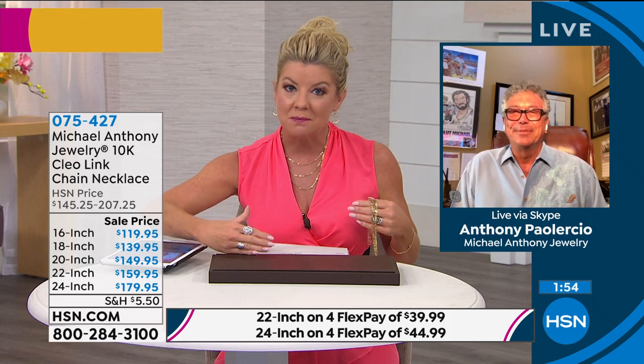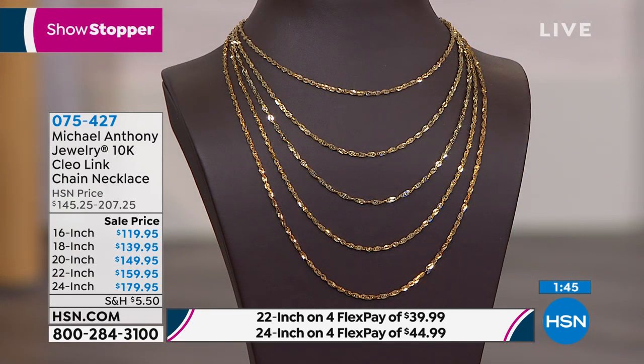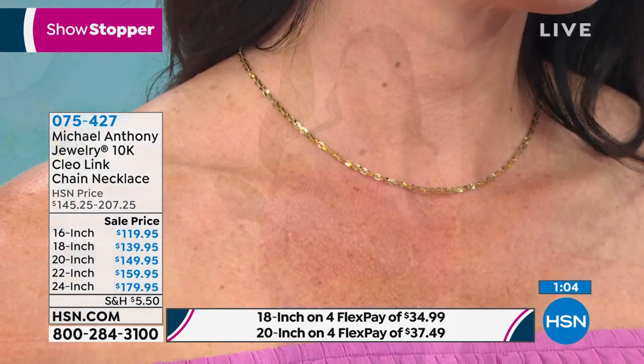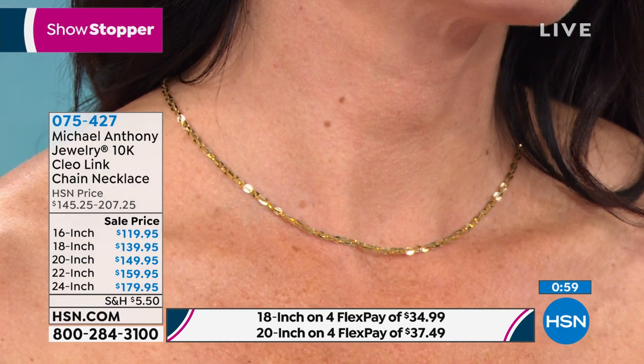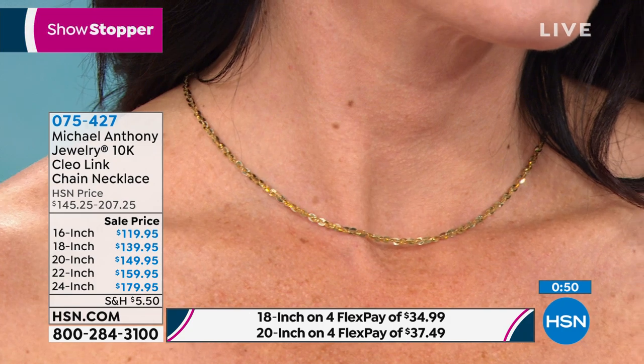Anthony says Mom always says a little piece of gold and a little check will put a smile on somebody's face. When you give gold, that chain can literally last a lifetime — unlike a check, which gets spent and forgotten. You have four flex payments, the Michael Anthony trademark stamp, federal-standard purity, and a lifetime warranty. Knowing Anthony is behind it, you're getting the real deal.